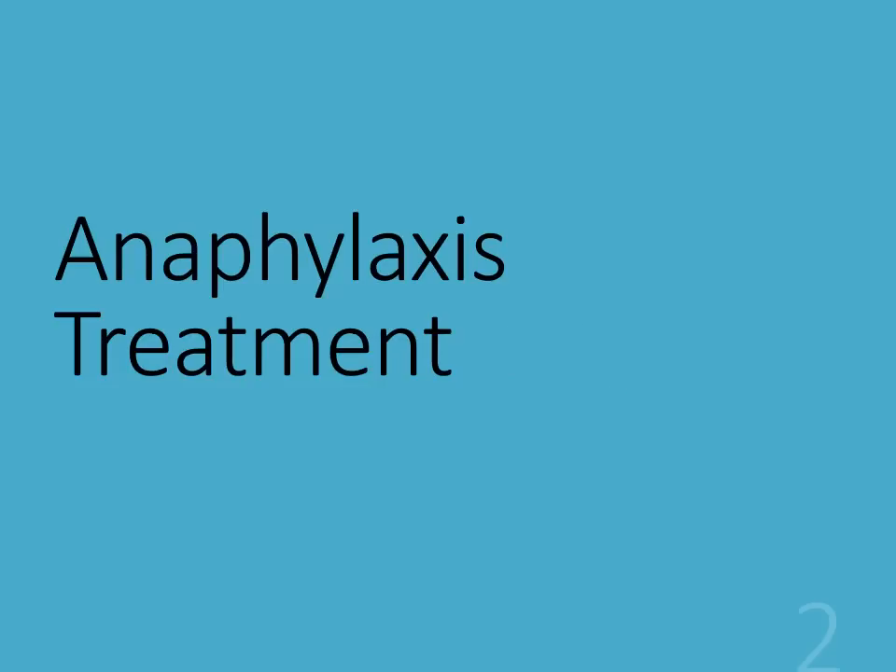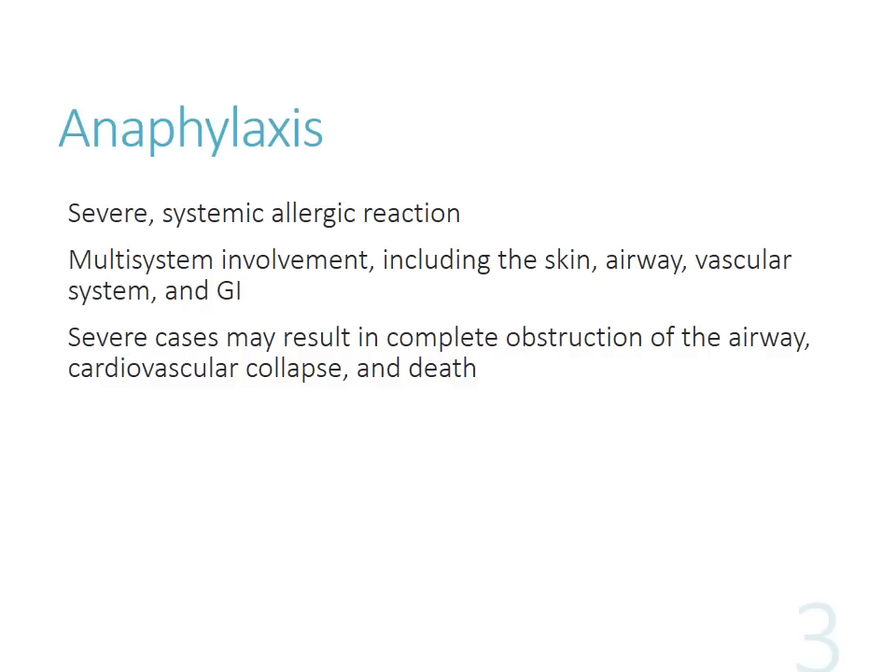The first thing we'll talk about today is anaphylaxis treatment. Have you guys had any experience with treating anaphylaxis or at least talked about it somewhat? You guys will probably be familiar with the process. Essentially, what we know about this is a very severe systemic allergic reaction. It's going to involve lots of different systems, but mainly the airway is probably going to be one of the biggest things we're worried about, and then secondary to the cardiovascular system - things like hypotension and shock. If the patient's having a complete obstruction of the airway and they're not breathing, that's going to be the first thing that gets them.